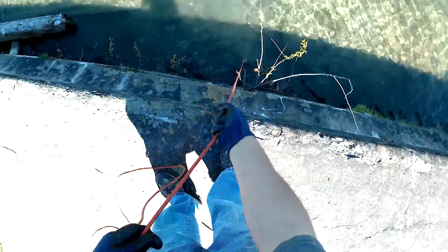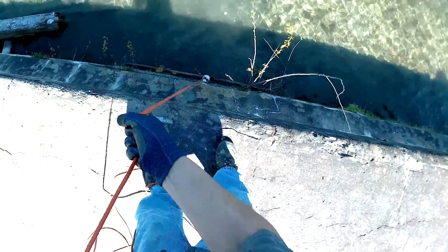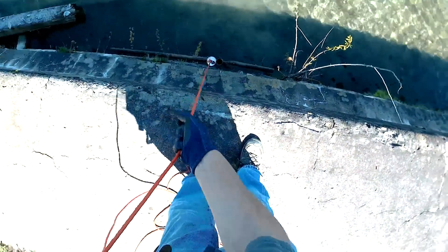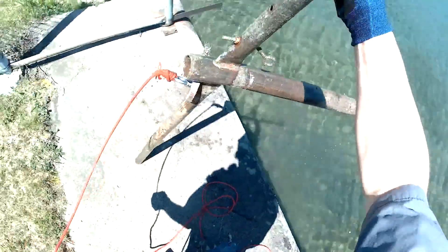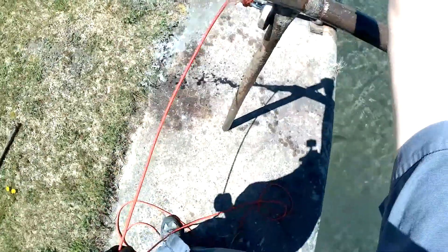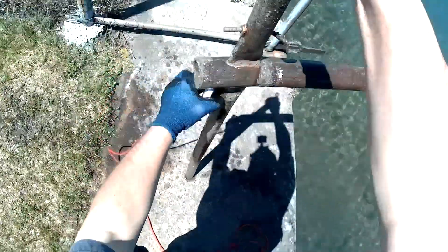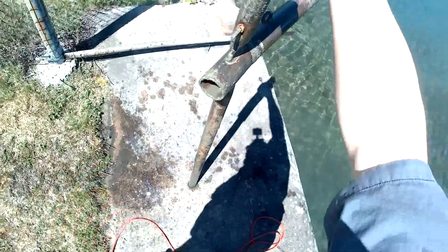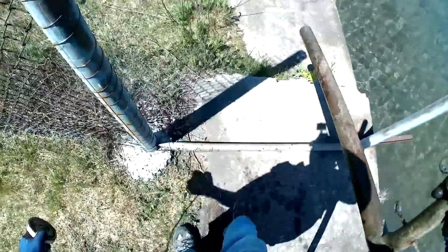We got a good click on it now. There it is — looks like it's a piece of old fencing from here. We're just going to leave that right there.